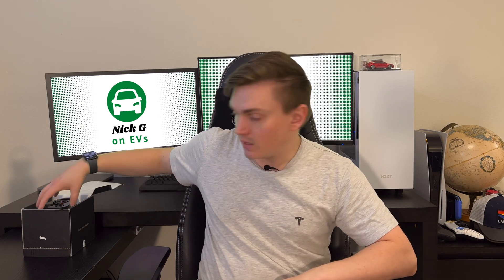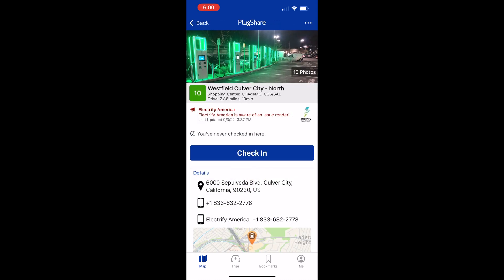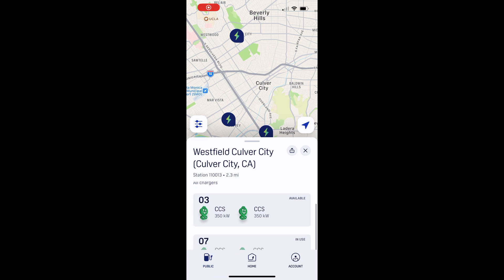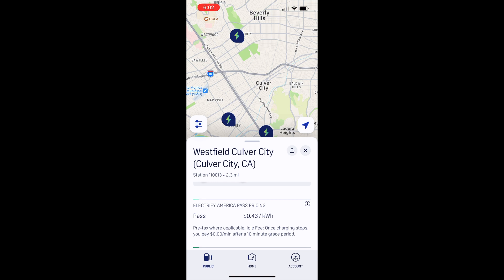Well, that's where this little doodad comes in handy — the CCS Type 1 Combo Adapter directly from Tesla. You might want to be able to explore some of the other publicly available charging networks like Electrify America. In some situations, if you could charge at one of these stations, you might save a little bit of money, or save a little bit of time by driving to a charger closer to you than the nearest supercharger.